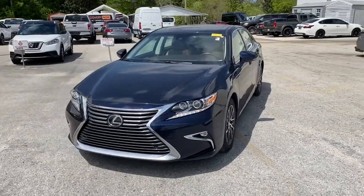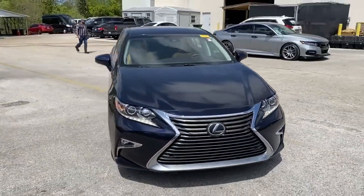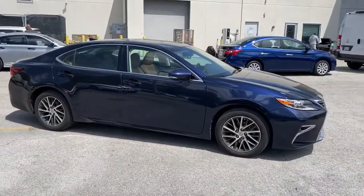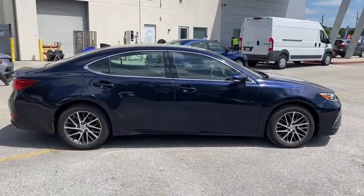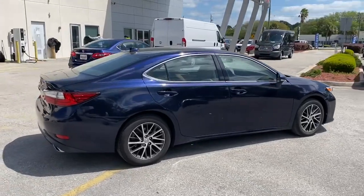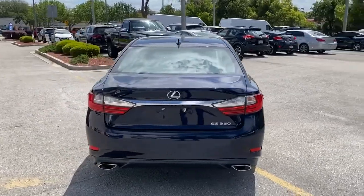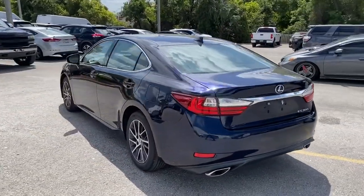Look no further than the 2016 Lexus ES. This vehicle is an outstanding buy with fewer than 30,000 miles on the odometer. Enjoy a tour of this stylish Lexus ES, the spacious midsize luxury sedan with alluring coupe-like lines and a tranquil cabin.